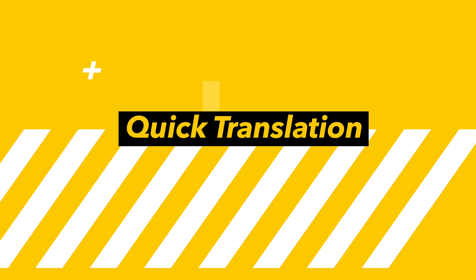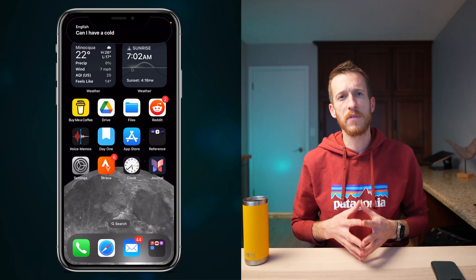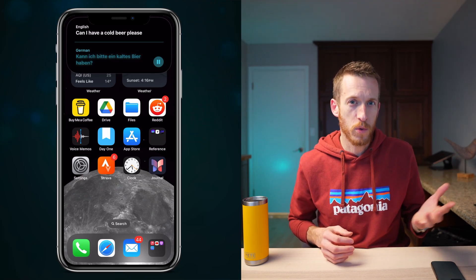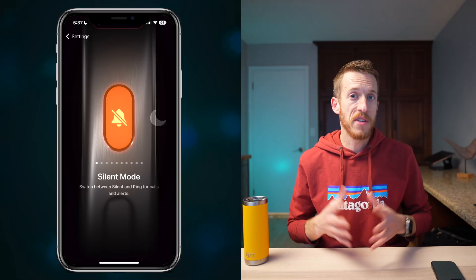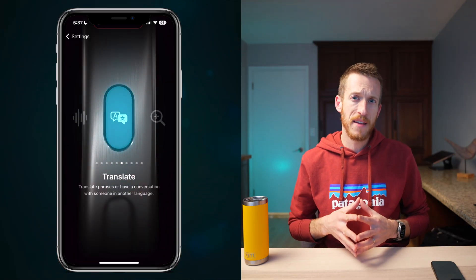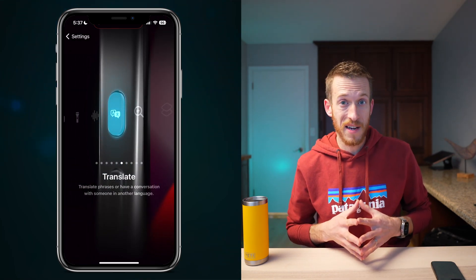Breaking down language barriers comes with a new Translation option. With just a button press on the Action button of the iPhone 15 Pro, your iPhone becomes your language translator. For many travelers, this is a killer feature for situations where translation could make or break your day. I'll add that I really like the new design Apple used for customizing the Action button, and part of me wonders if it's a taste of the new design standard we'll see in iOS 18, which is rumored to be a big redesign.